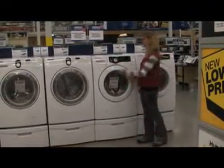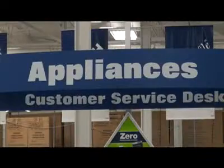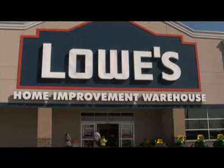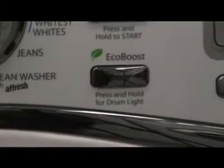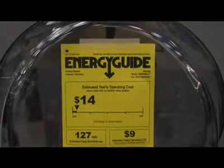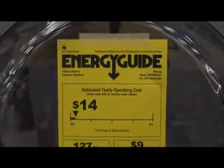Some of the other Energy Star appliances you can look at are dishwashers with a delay wash, and also stoves with a fan convection oven which speeds up your cooking and in turn saves you energy because you won't have your oven on as long.